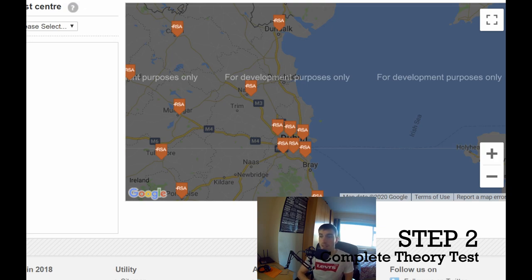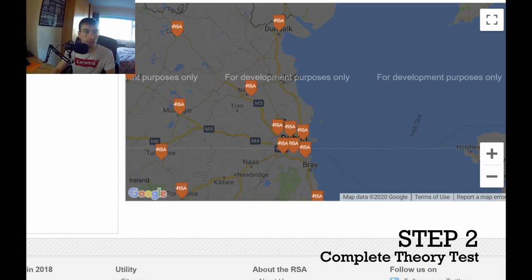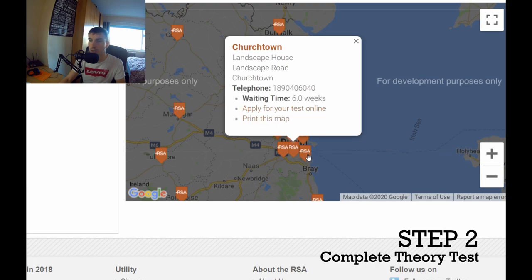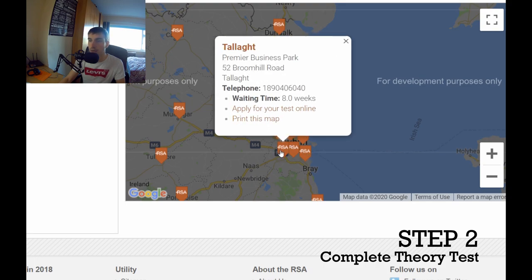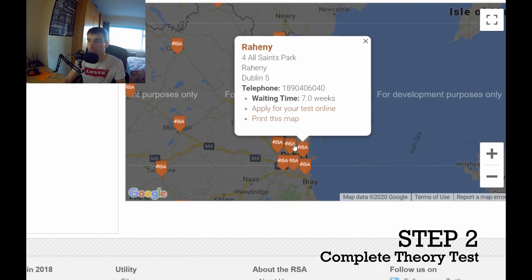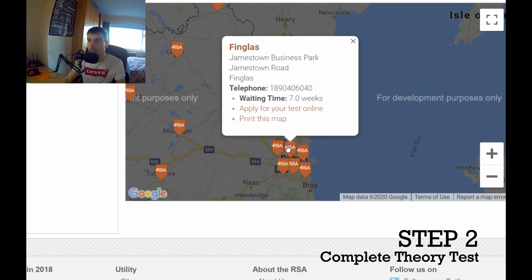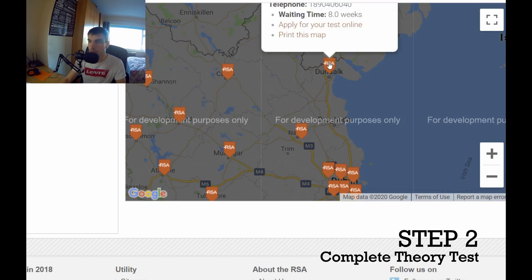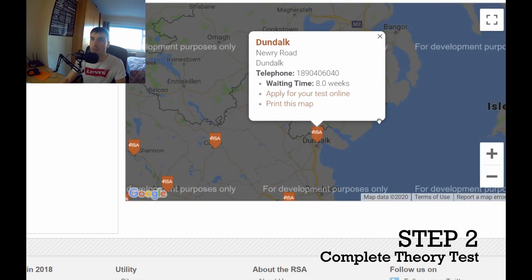Step two is to find where your nearest theory test or RSA test centre is. I'm in Dublin — you can go on to this website and see exactly where your nearest one is. There's one in Churchtown, one in Dun Laoghaire which is the one I did, and Broomhill in Tallaght, Finglas, and the Old Naas Road. There's also Mullingar and loads of others — wherever you are you'll be able to find what you need.